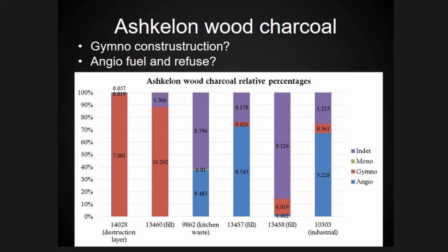Microscopic analysis of potential fuel remnants from the tabun and associated floor suggests some gymnosperm pieces are Pinus pinea based on cupressoid pits. However, at Ashkelon the gymnosperms weren't found in potential fuel deposits — they were found in construction deposits. There was a context of room collapse with giant beams of wood that had collapsed onto the floor, sampled and identified as gymnosperm wood.